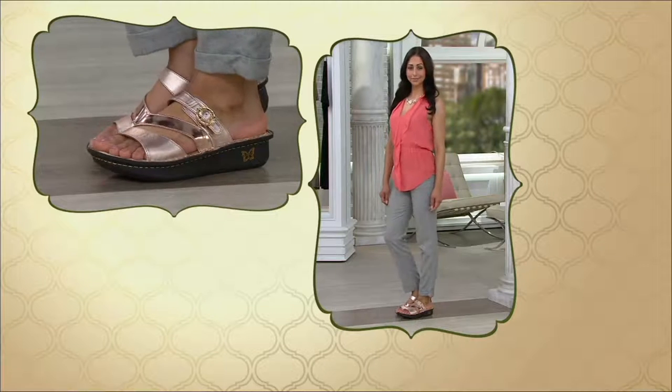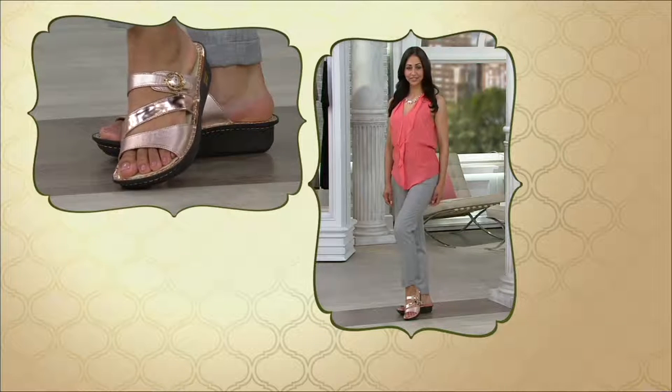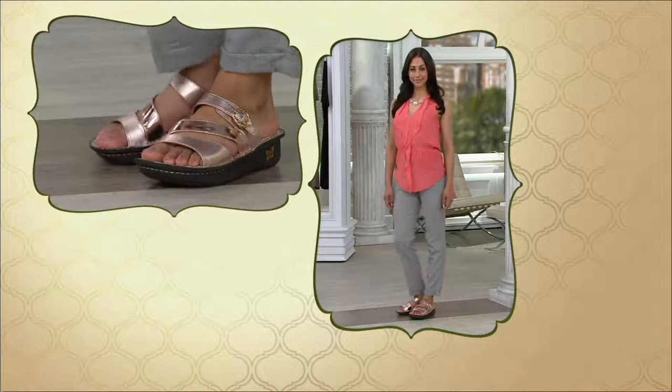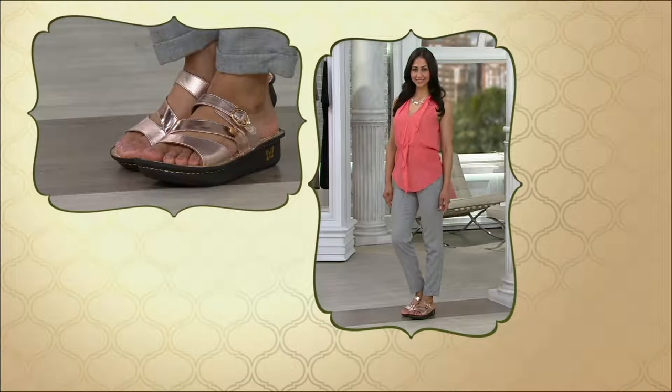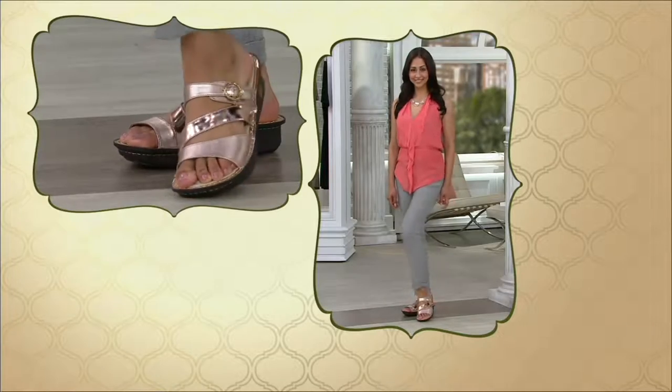Look at Diana in that Rose Gold — it looks beautiful paired with linen pants and a flowy top. She could literally be running errands, going to a function, or doing lunch with girlfriends. It's just so easy and so smart.